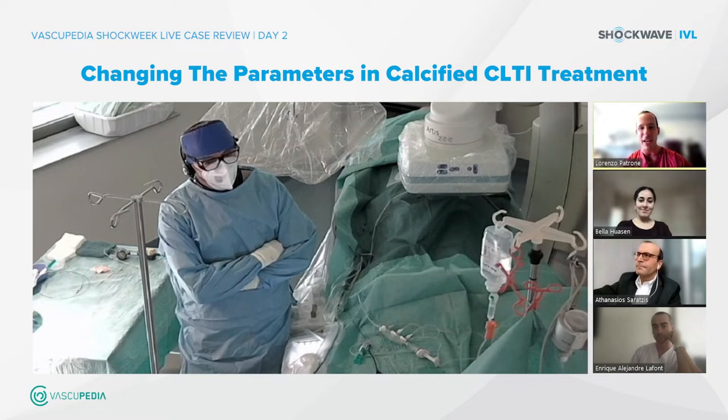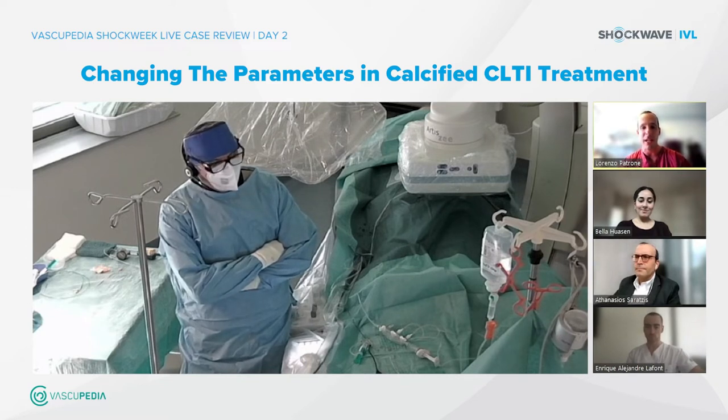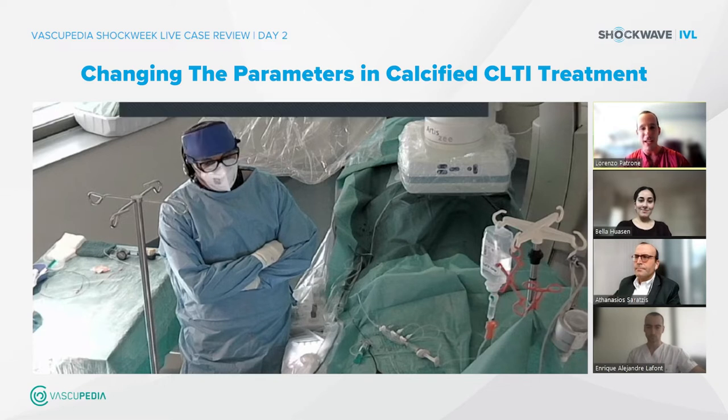We are going to watch Dr. Nuri doing a live case, and then we'll switch to some case presentations with recorded cases and more discussion. So Elias, you're already in your cath lab, aren't you?